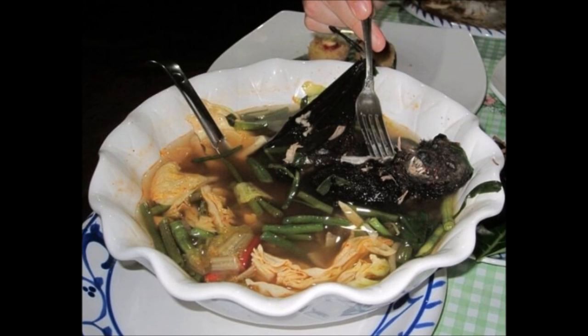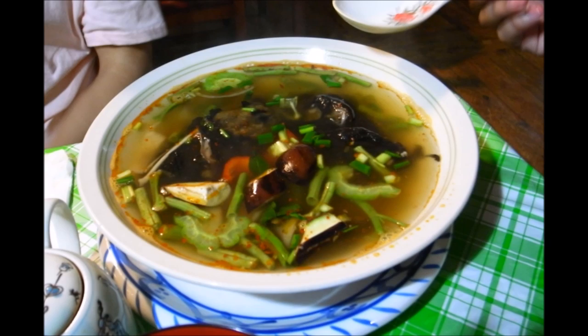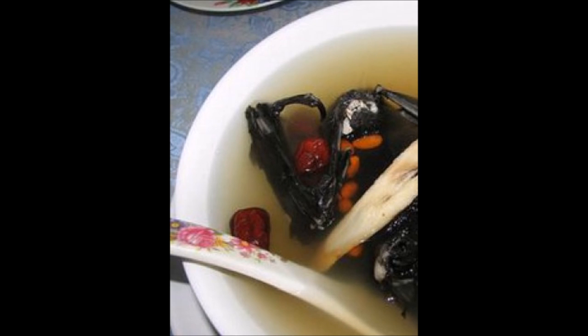Bat paste is considered a superfood in Indonesia. First, boil a live fox or fruit bat in a pot of milk or water. Once well boiled, chop and mash into a paste, then mix with Thai herbs and spices. Animal welfare is quite the issue with this dish. Along with the excruciating cooking method, this meal is actually quite dangerous, as a large amount of diseases carried on bats can infect humans, often killing them.